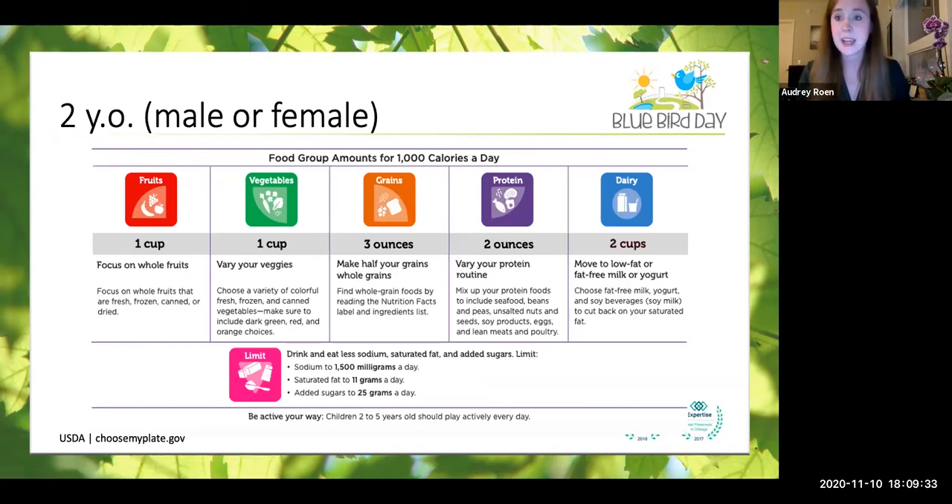This is an example from the USDA choosemyplate.gov for general recommendations for a two-year-old. Every day, a toddler will want to have about 1,000 calories — a little over half of what we recommend for adults. We're going to aim for about a cup of fruit, a cup of veggies, three ounces of grains — trying to make half those grains whole grains — about two ounces of protein, and about two cups of dairy, trying to make those low-fat dairy options. And of course, trying to limit sodium, saturated fat, and added sugars.